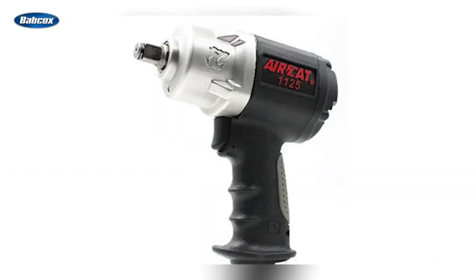Number 9 is AirCat introduces new 1125 half-inch composite impact wrench. Florida Pneumatic Manufacturing Corporation released their new AirCat 1125 composite half-inch impact wrench, featuring market-leading technology and setting a new standard for size, weight, and power in the one-half-inch impact category.